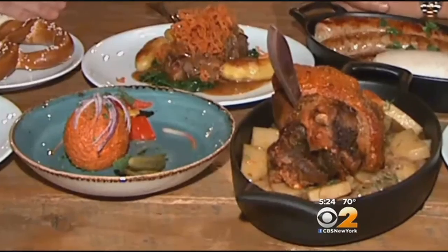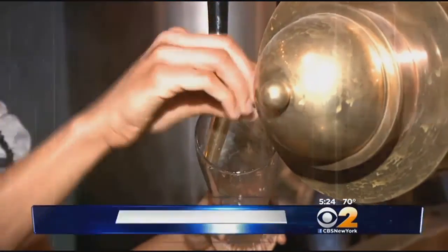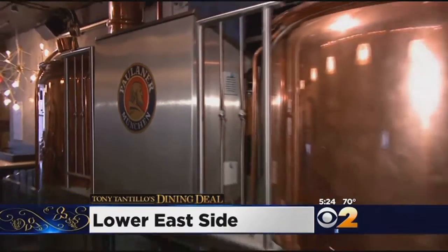The Lower East Side is home to a new authentic German beer hall and gastropub. CBS 2's Tony Tantillo has everything from the great brews to homemade schnitzel in this week's Dining Deal. I feel like you're in Bavaria. Absolutely, but that's what it's all about — Bavarian dishes and in-house brews. Pauliner is a true German beer hall.